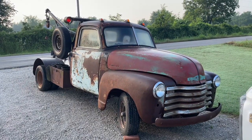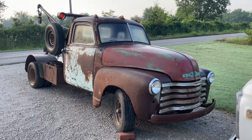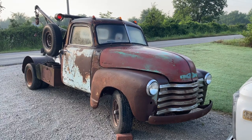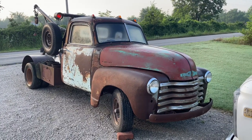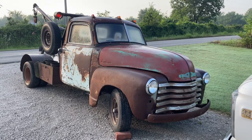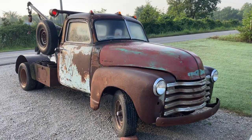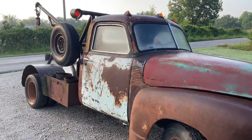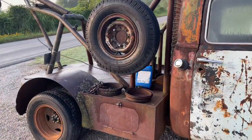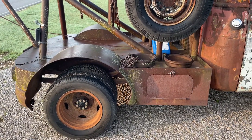Hey everyone, Brandon here. This is one of my favorite vehicles that I own, even though it's probably worth the least. It's a 1947 Chevy 3600 wrecker truck. This truck was owned by a local salvage yard and was built with this custom bed in 1955. The guy I bought it from watched his dad's hired welder build this thing from scratch.